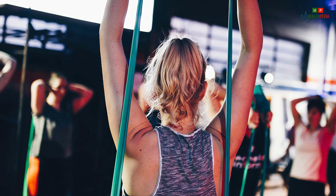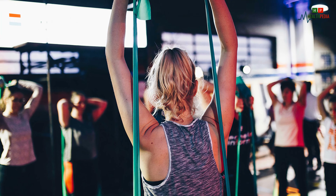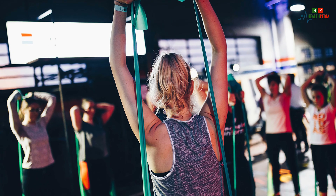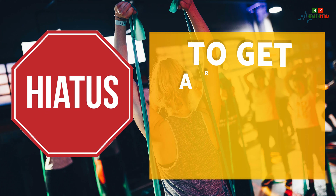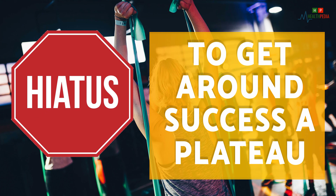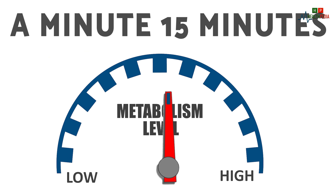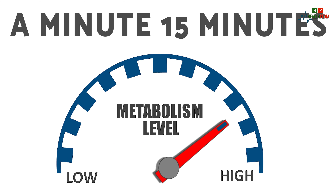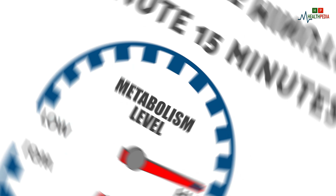Five: spend more energy with high intensity interval exercise. If your workouts include a treadmill or an exercise machine during your favorite show, add a day or two of high intensity interval training to get around plateaus. In just 15 minutes you can burn extra calories and boost your metabolism.